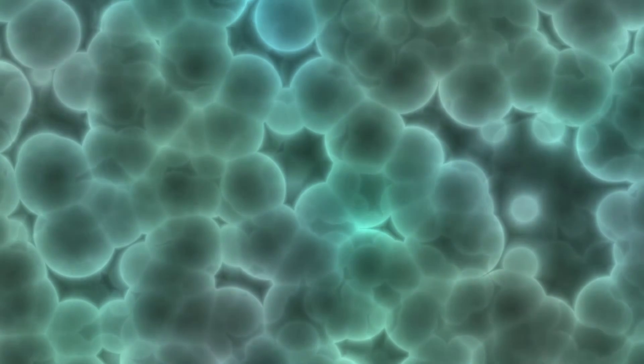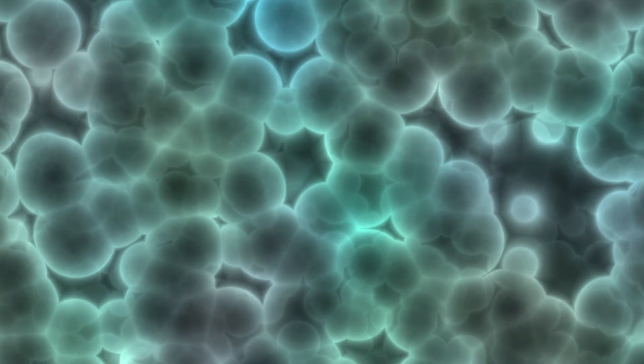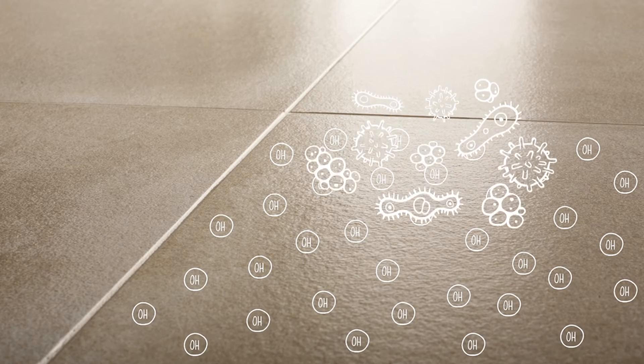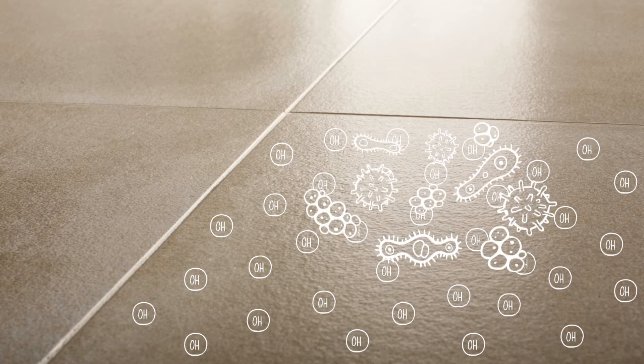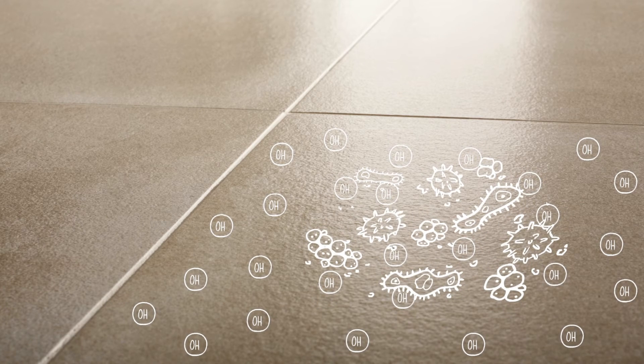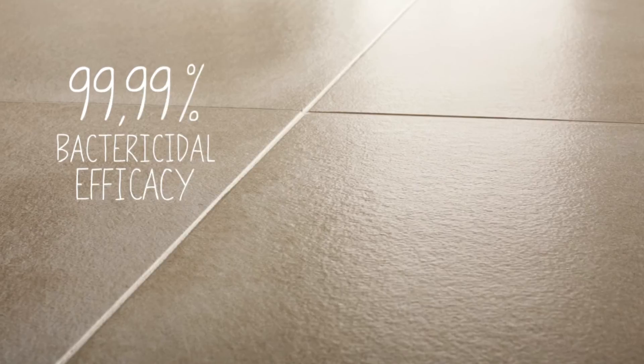The photocatalytic process generates a high concentration of hydroxyl radicals on Active's surface, and these oxidize the bacteria, eliminating virtually 100% of them by absolutely natural means. This specific mechanism allows Active to present a 99.99% bactericidal efficacy.